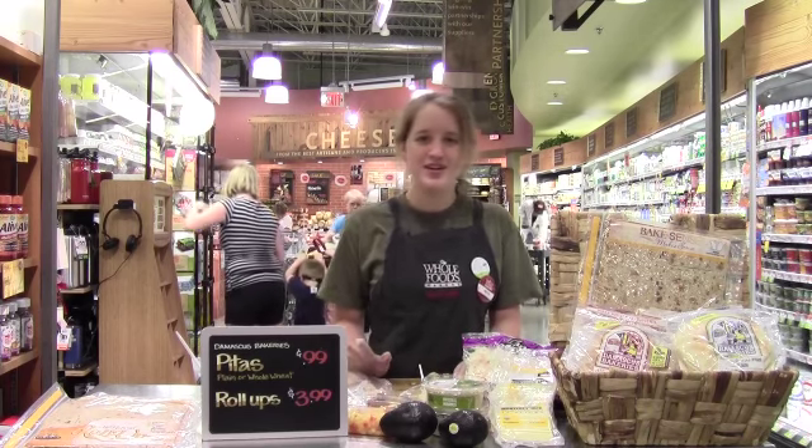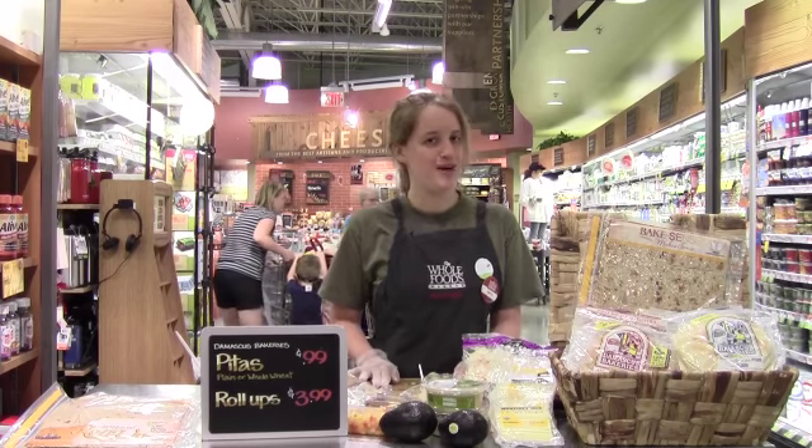It's a really easy lunch item. It's totally delicious. I hope to see you here in the aisles at Whole Foods Market really soon.